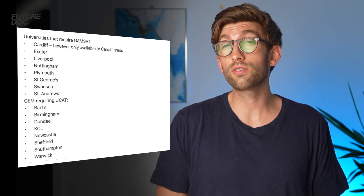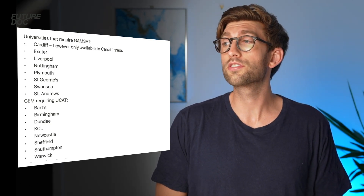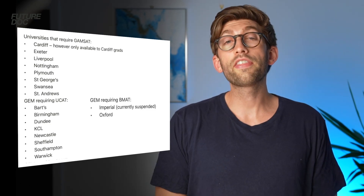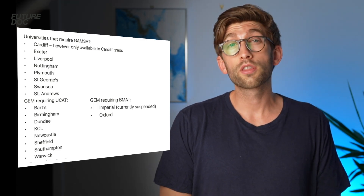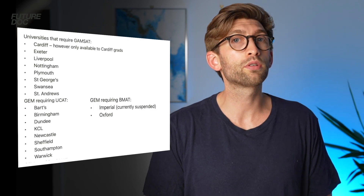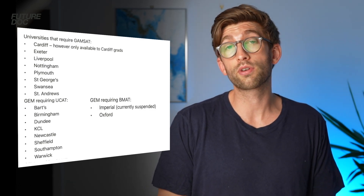The GEM courses requiring you to sit the UCAT are Barts, Birmingham, Dundee, King's College, Newcastle, Sheffield, Southampton, and Warwick. There are actually only two graduate entry courses that require you to sit the BMAT: Oxford and Imperial — although it is worth noting that this year Imperial have suspended their graduate entry medicine course.